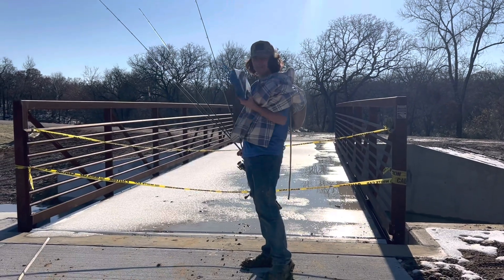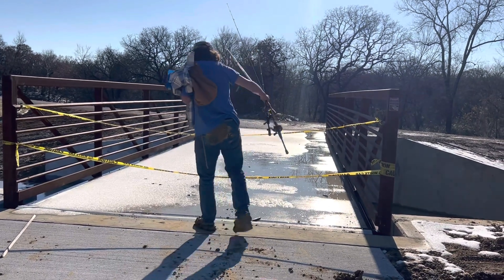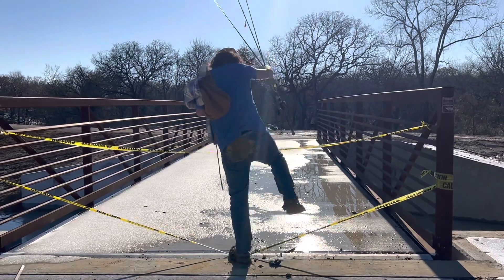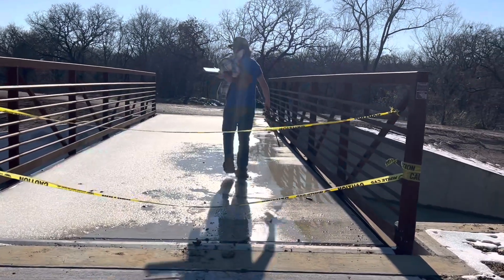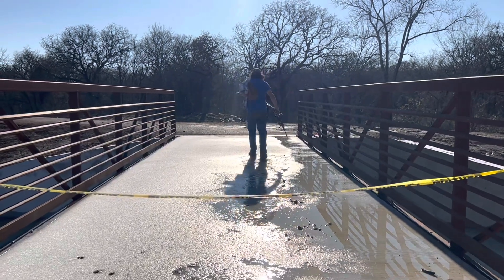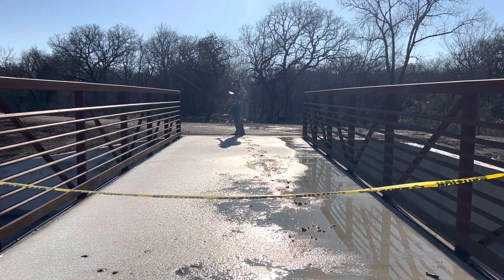We've got this caution tape bridge right here — not sure if it's marked for stability issues or just the ice. Crossing it carefully — walking over some ice — and it is perfectly safe. Now trying a little tube bait. A tube bait is more recommended for smallmouth, but I think it's a bait these fish here very rarely see, so let's try it.